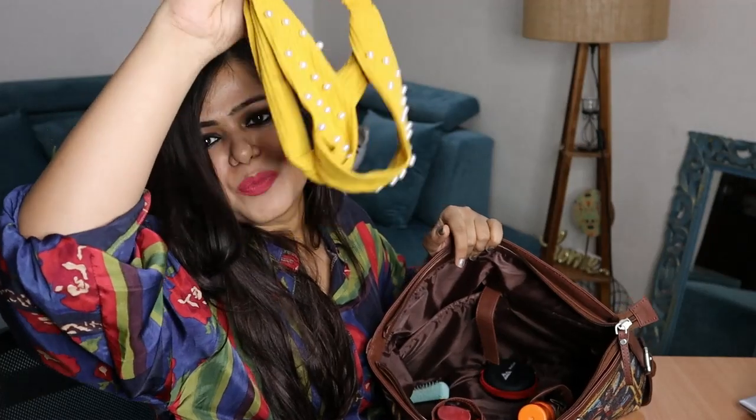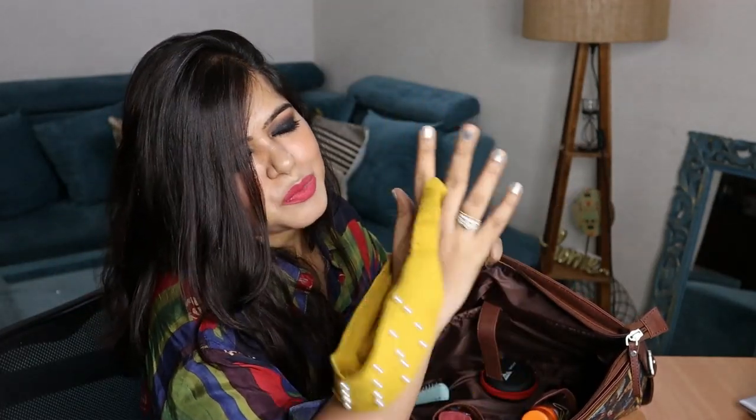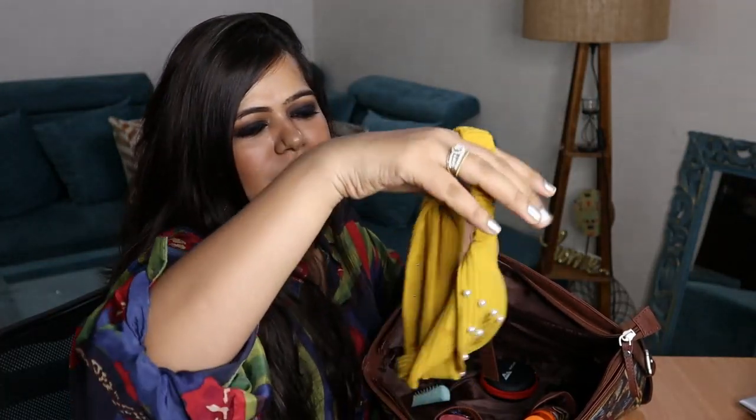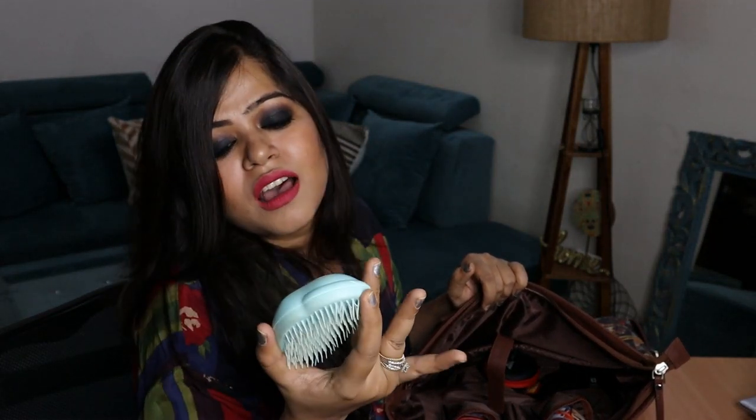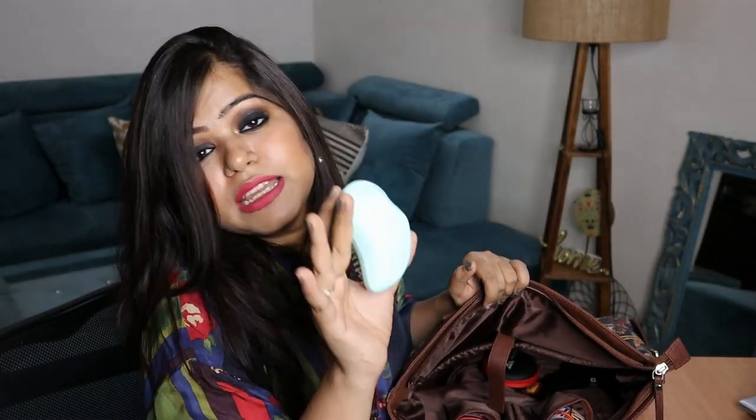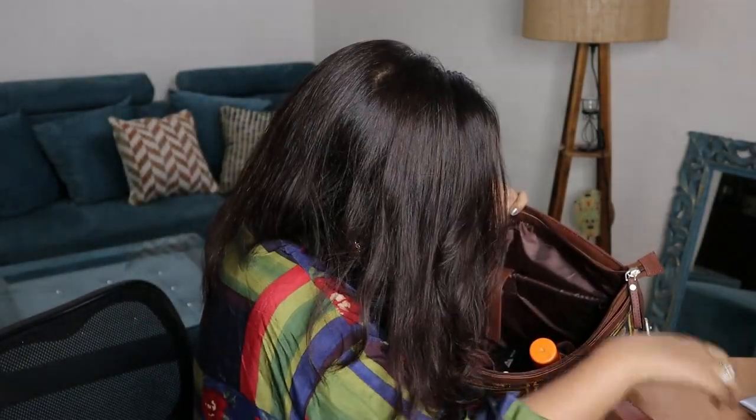Next up I have my hairband, because there are some days when you don't want your hair falling on your face. After that I have my favorite Tangle Teezer. You won't believe how much I love this — initially I thought it was a scam and it was very costly. This little comb costs 800 rupees, but believe me it's all worth it because I was facing really bad hair fall and I think using this has decreased it a little.